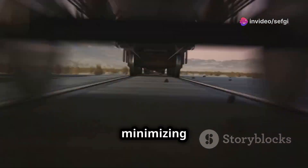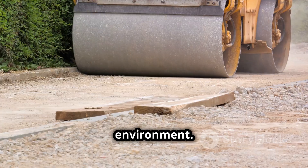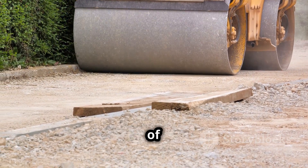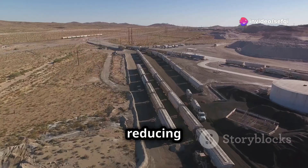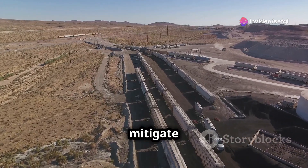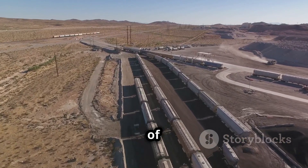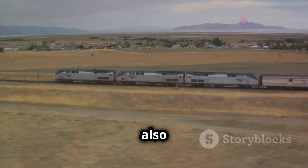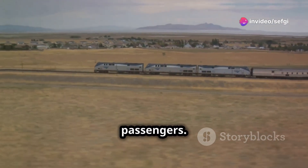When vibrations travel through the ballast, they are scattered and absorbed by the stones, reducing their intensity. This dampening effect helps to create a smoother and quieter ride for passengers, as well as minimizing the impact of train noise on the surrounding environment. In urban areas, by reducing the transmission of noise and vibrations, ballast helps to mitigate the impact of railways on nearby communities, improving quality of life for residents and contributing to a more pleasant experience for train passengers.